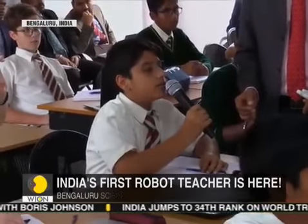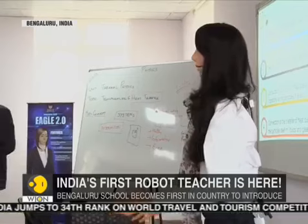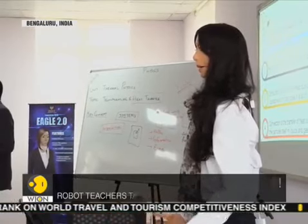Students are allowed time to write the lessons being delivered by the robot and also ask questions — for example, why do we feel cold during winter? The robot responds by either using the programmed lesson or the internet.